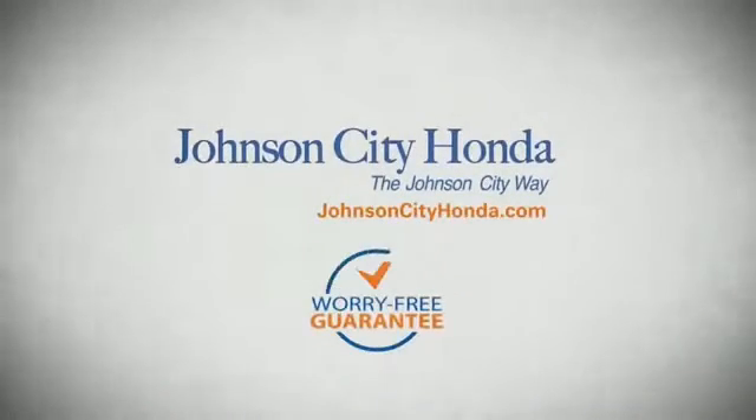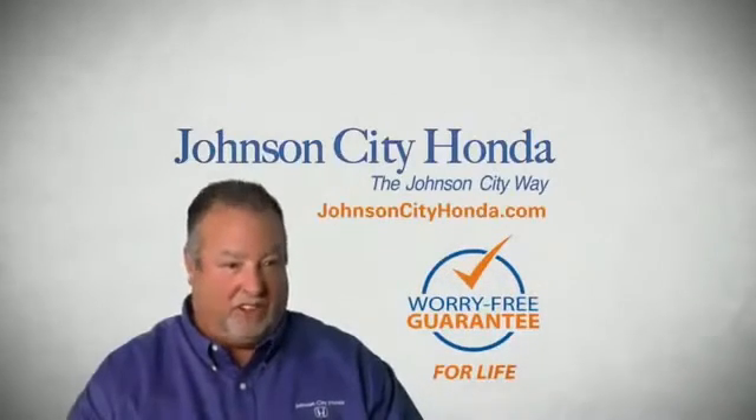Because we want you to be our customer for life. A lifetime warranty at no extra cost. That's the Jot City way. Johnson City Honda, Jot City.